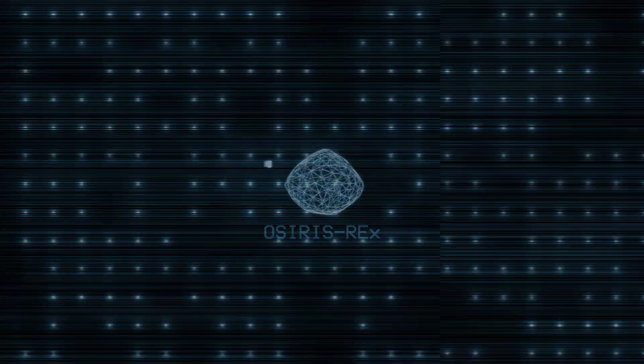The OSIRIS-REx mission is an asteroid sample return mission, and the main goal is to collect 60 grams of pristine sample from the surface of the near-Earth asteroid Bennu.